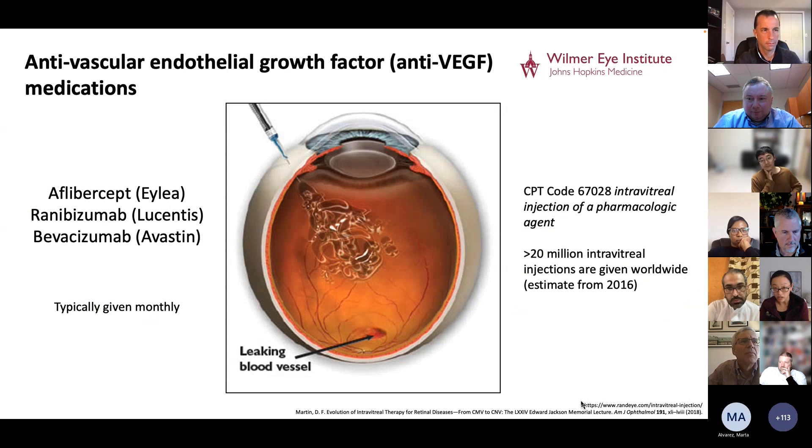The great news is that we have great treatments and can reverse vision loss from all of these conditions. The treatment involves a class of medications called anti-vascular endothelial growth factor medications, or anti-VEGF. The three commonly used ones are bevacizumab, aflibercept, and ranibizumab. Because of the blood-brain barrier, we have to deliver these medications directly into the eye by injecting them into the vitreous cavity, or intravitreally. Typically, we give this on a monthly basis until the disease is quiet and adequately treated, making this procedure and medication combination among the most commonly given around the world.